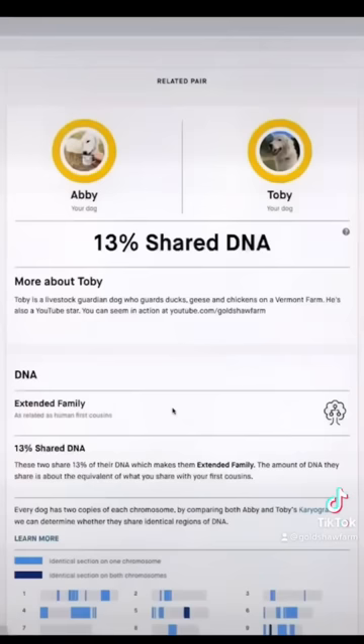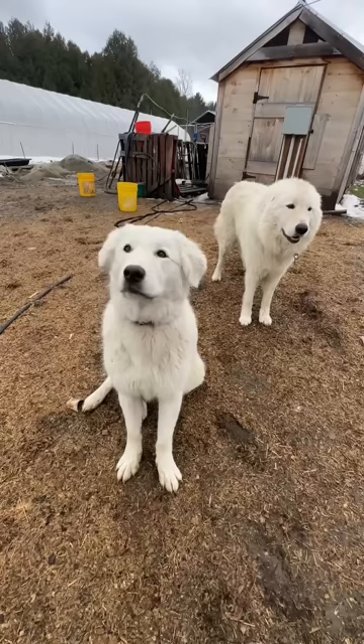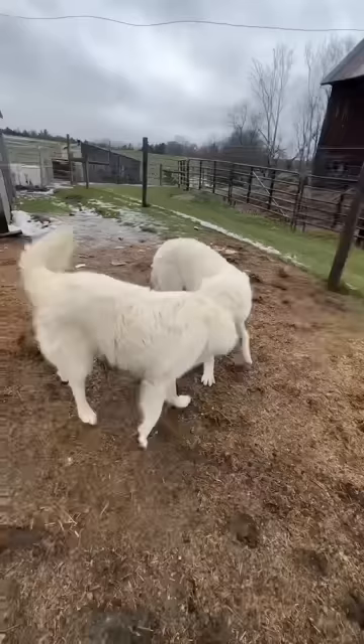Genetically speaking, they're about as close as first cousins. But there are some key differences you can look for to tell them apart, even though they are about the same size. The easiest way to tell the difference is to notice that Toby Dog is much thicker.